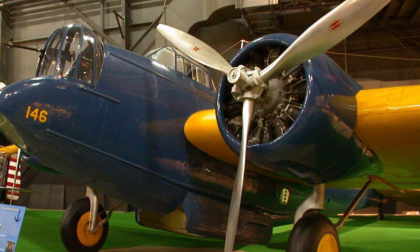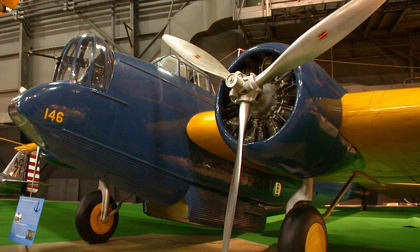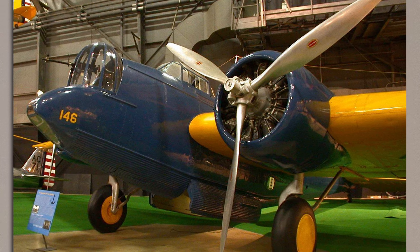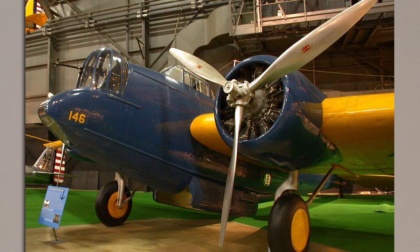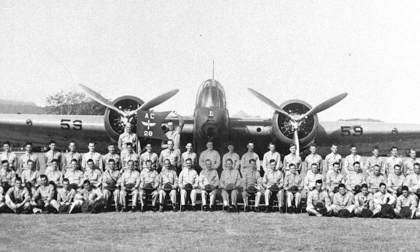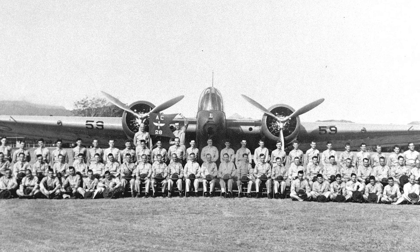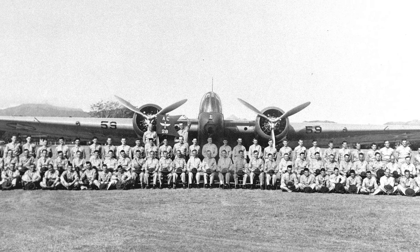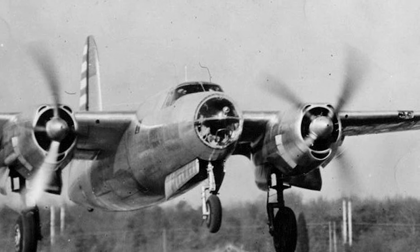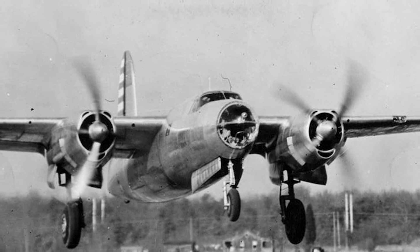Surprisingly, despite over 340 being built, only a single example of the B-10 survives today. It's an export model, originally operated by Argentina, and it can now be found at the National Museum of the US Air Force in Ohio. By the time the last B-10s were retired — having served the Royal Thai Air Force until 1949 — they had left a lasting legacy as the plane that reinvented American bomber design. Traces of the B-10's design can be seen in many famous US aircraft operated during the Second World War, and it directly influenced the design of Martin's next, and perhaps most famous fast bomber, the B-26 Marauder.